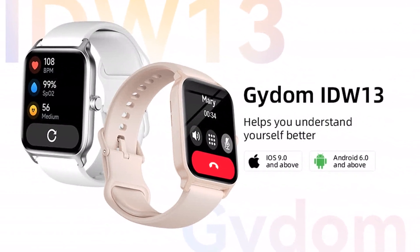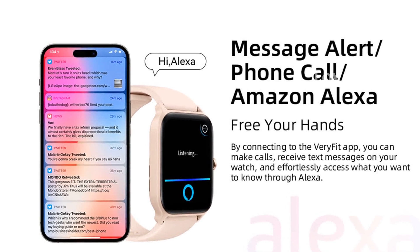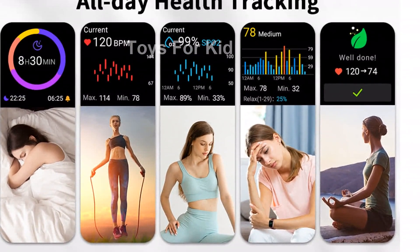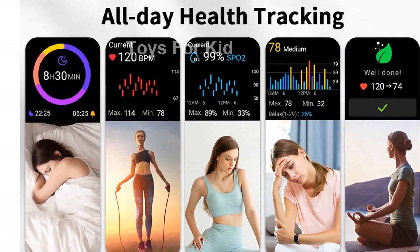The Gaidem smartwatch offers over 100 sports modes, so you can track your activities and set goals for yourself. It accurately records steps, distance, calories burned, and active minutes, giving you a complete picture of your daily fitness progress.